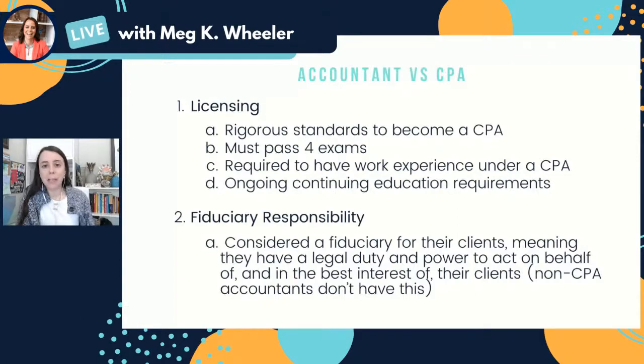The second area is fiduciary responsibility. When you become a CPA, you are considered to be a fiduciary for your clients, meaning you have a legal duty and power to act on behalf of them and in their best interest. The rules on this for non-CPA accountants are really non-existent. So by acting as your CPA, it creates a duty to act in your best interest and can help protect you to the extent that decisions need to be made on your behalf.